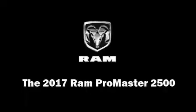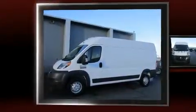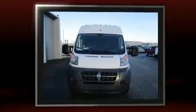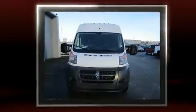Discerning drivers will appreciate the 2017 Ram ProMaster 2500. Smooth gear shifts are achieved thanks to the refined 6-cylinder engine. And for added security, Dynamic Stability Control supplements the drivetrain.